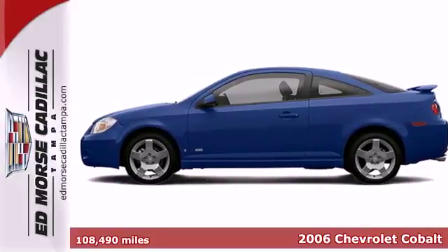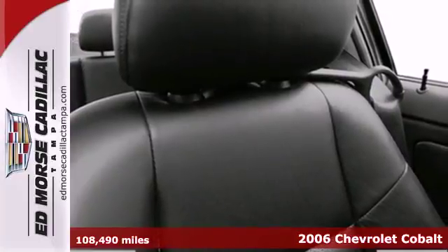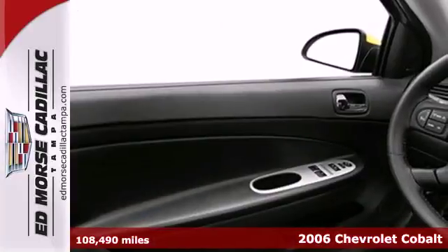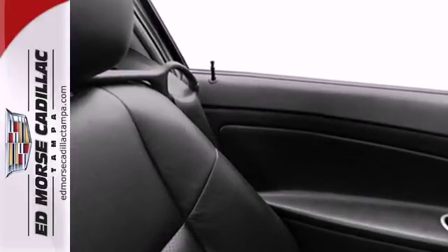It's a 2006 Chevrolet Cobalt. You'll find a fuel-stingy, yet responsive four-cylinder engine, front and rear anti-sway bars, rack and pinion steering, rear child safety locks, and comfortable seating for five.